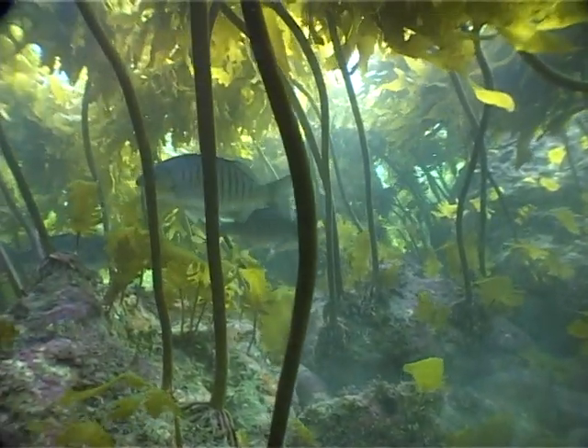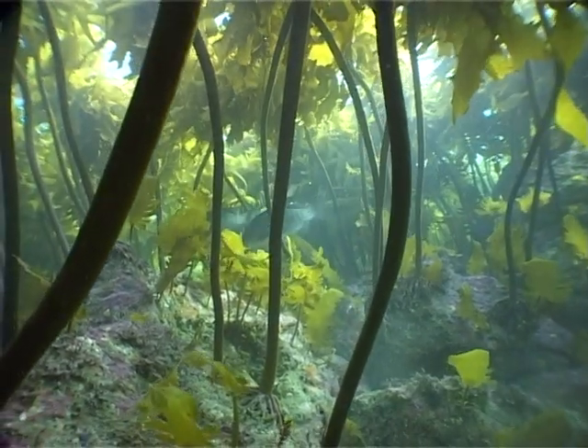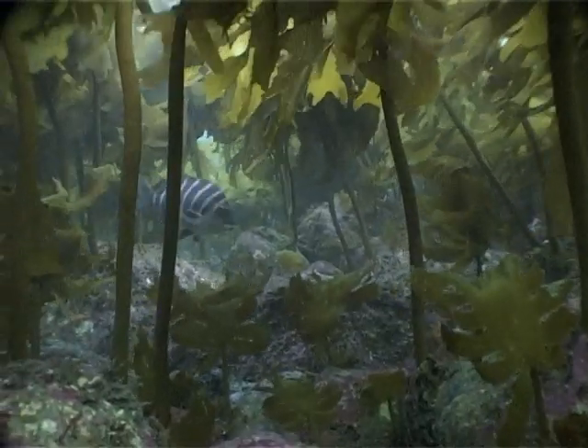Although most fish are carnivorous, plants are a vital link in their food chain. Ultimately, all animals depend on plants for food.